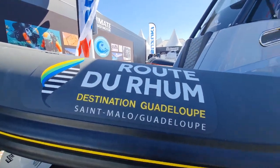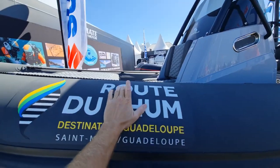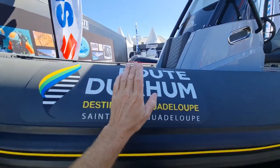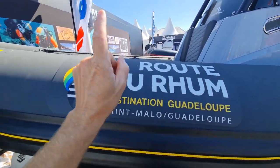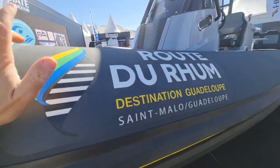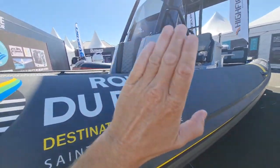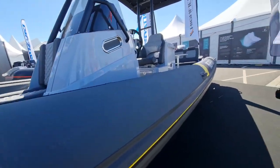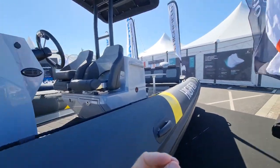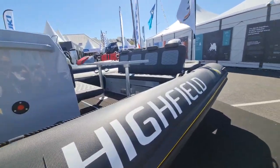Hello everyone, welcome to Salon La Rochelle. Here we are at the first view of our new Sport 900 from Highfield Boats. This is a very special number one — this is going to be the race committee boat for the Route du Rhum start in 2022, so she is going to be front and center. Our Suzuki partnership with the Route du Rhum goes back to 2018 and will continue into 2022.